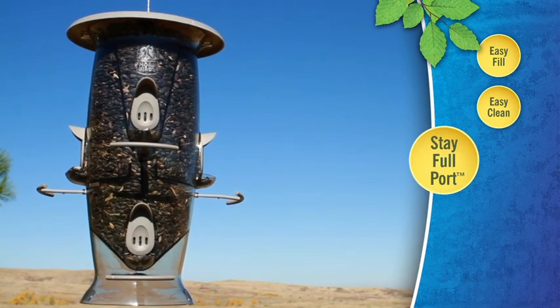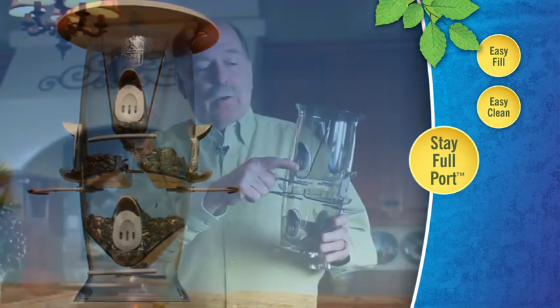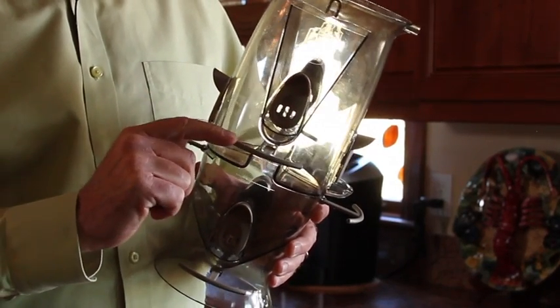You'll also notice the chambers inside. Those chambers enable us to have our stay-full ports. Even when the seed level gets low, there's always going to be food at every one of the ports. We wanted to create feeders that were really better for the birds. You'll notice most feeders make the bird put their head into the feeder, and the birds lose their peripheral vision and they're concerned about predators. We bring the food out to the bird, and we created this large, rounded perch so they can stand in any position and feel safe and comfortable.